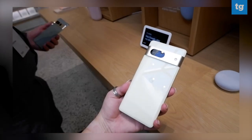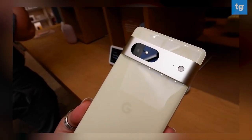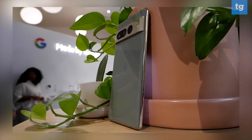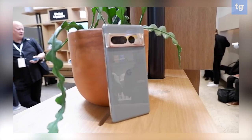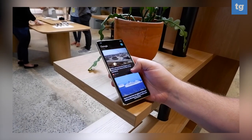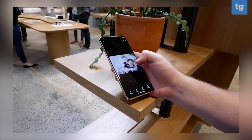Both Pixel 7 models feature a nice suite of design upgrades, from the seamless integration of the all-aluminum camera bar into the frame to an overall really nice look with the new color schemes. But really, the nice stuff is underneath with the Tensor G2 chipset, which is the second generation of Google's in-house chips. Not only is it more powerful, but it upgrades the AI and machine learning capabilities of the Pixel 7 and Pixel 7 Pro. Honestly, these are the smartest Android phones yet.